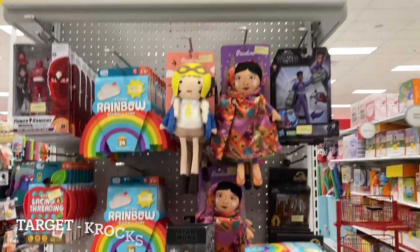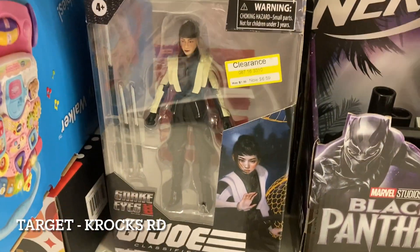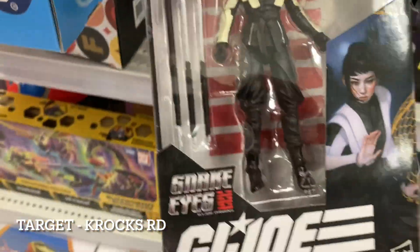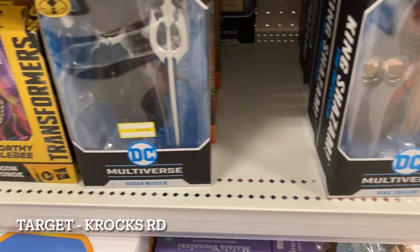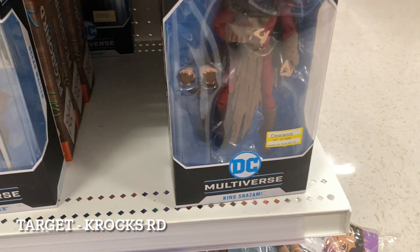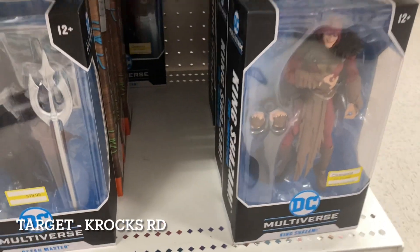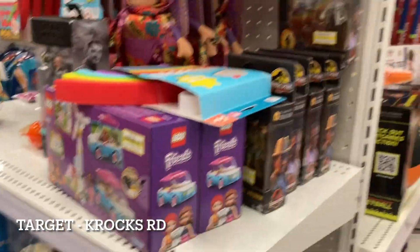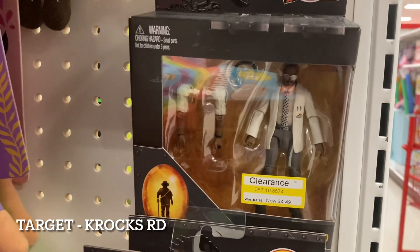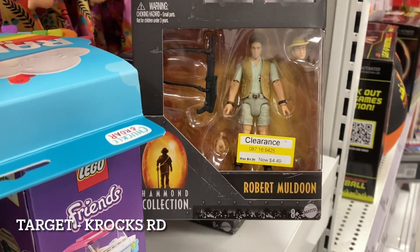Good old clearance end cap. As-is for $17.49. There's Akiko for $6.59 — I'm considering it; I've passed on it a few times already. Down here, some other stuff crammed on the side. Finally got King Shazam down to $5.99 — those are probably all King Shazams. Army of King Shazam, folks. Jurassic Park, $4.49 on that little guy. And $4.49 for Robert Muldoon.